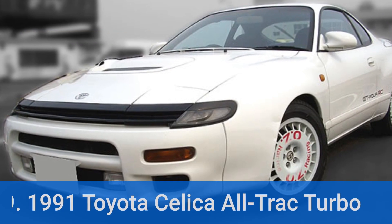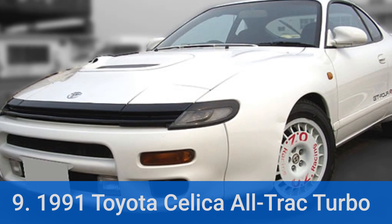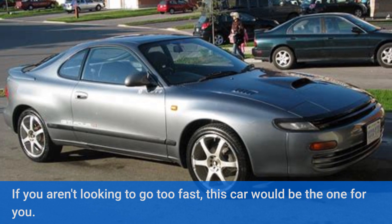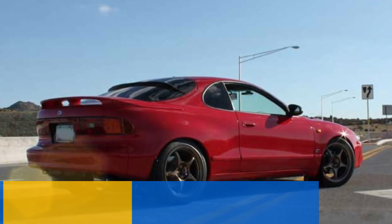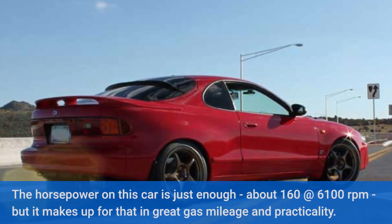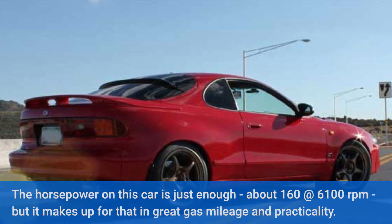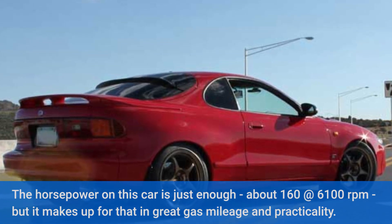Number 9: 1991 Toyota Celica Track Turbo. If you aren't looking to go too fast, this car would be the one for you. The horsepower on this car is just enough — about 160 at 6,100 rpm — but it makes up for that in great gas mileage and practicality.